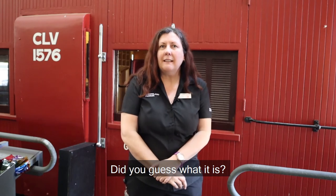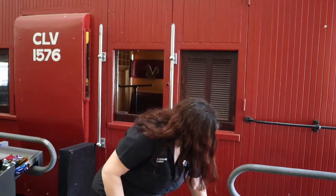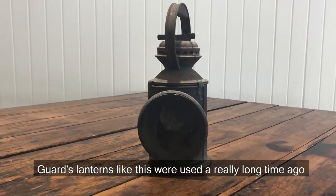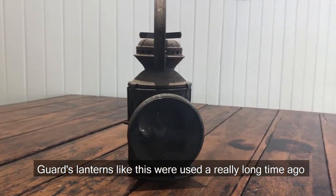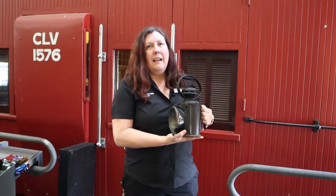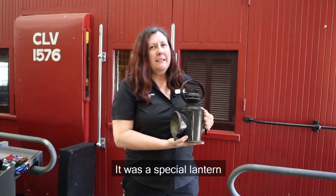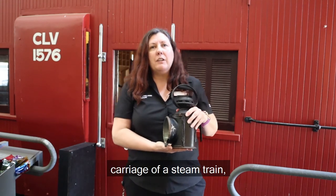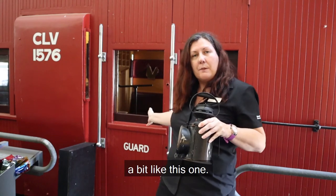Did you guess what it is? It's a guard's lantern. Guards lanterns like this were used a really long time ago on the steam trains. It was a special lantern used by the train guard who travelled in the very last carriage of a steam train, a bit like this one.